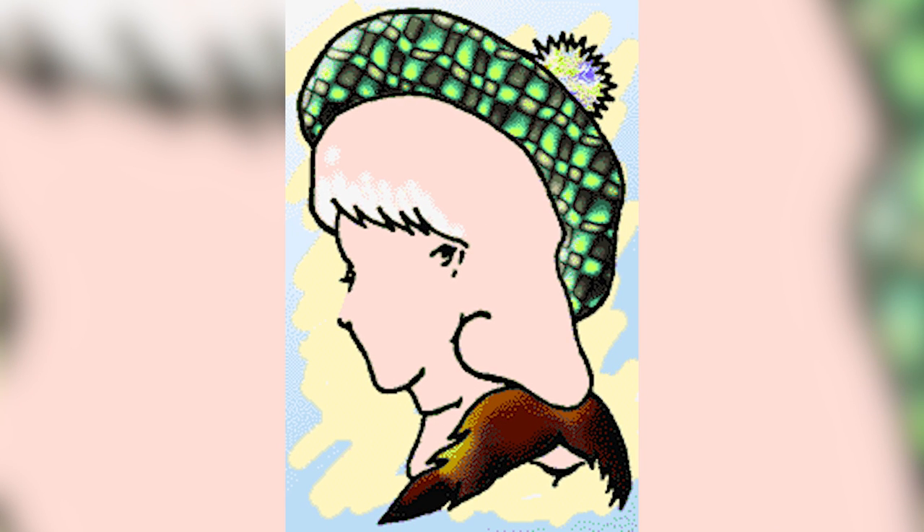How many faces do you see in this image? This is a simple image that uses lines and drawings to make it appear as if there are multiple faces. Comment down below how many faces you are able to see. There are actually three faces — were you able to see all three?